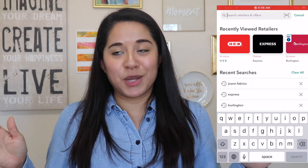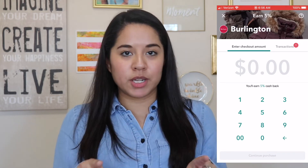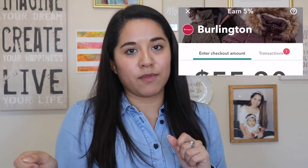Another way I've used Ibotta — similar to Raise — is getting a discount automatically. For Burlington, for example, I think it was 3% back. You're essentially buying a gift card for the exact amount of your purchase through Ibotta, paying with that gift card, and then Ibotta gives you a percentage back on what you spent. So I bought a gift card for $55.30, paid with it, and Ibotta added a percentage back to my account.